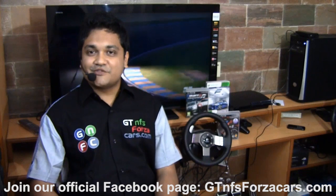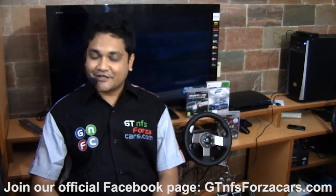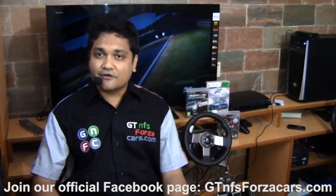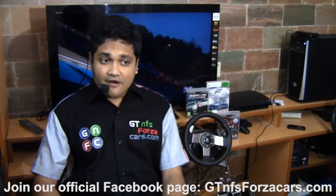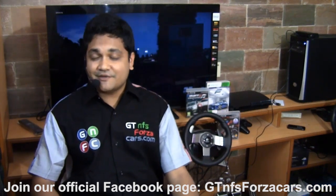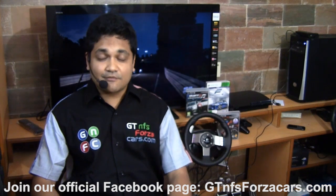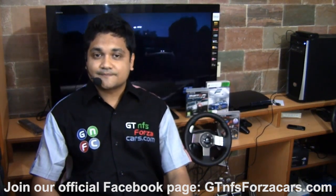Hi friends, I am Inu from GTNFSForzaCars.com and hope you are having a great time. What you are about to see is a part of an educational series of videos which will show you lap times by sim cars from different popular simulation games, running on some of the most famous racing circuits around the world.